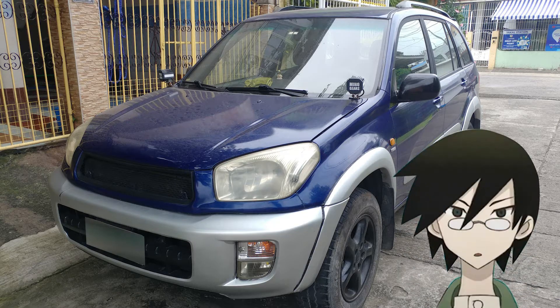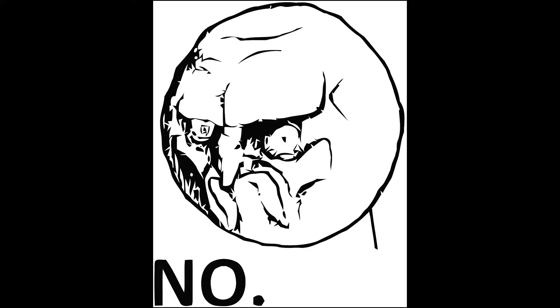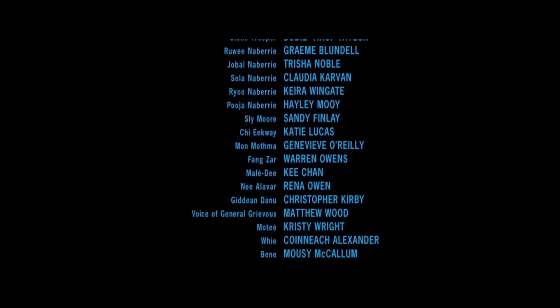Is it worth buying a second-generation Toyota RAV4? Long story short, no. End of story. Just kidding. Welcome back guys to my channel. What we have here today is a 2000 Toyota RAV4 — this is the second generation. I'll be sharing my personal thoughts and a mini review for this car, and I'll try to be quick.